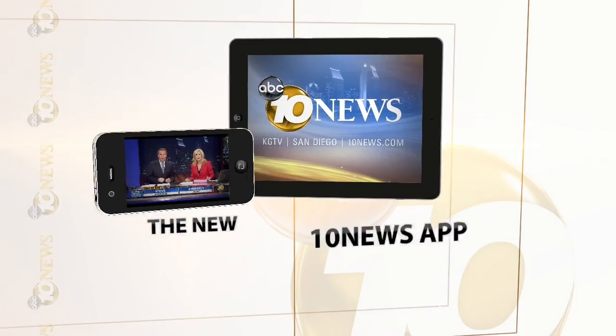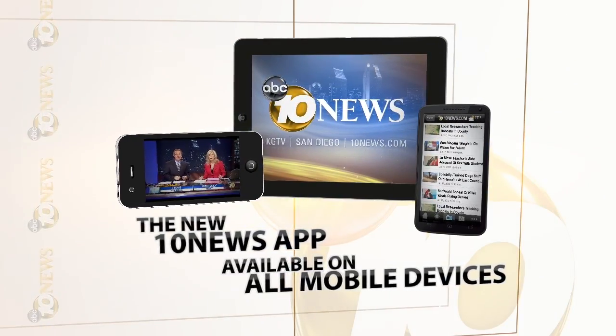Thanks and great job out there. Remember, you can check weather conditions in your own neighborhood by going to 10News.com or on the go with our 10 News app. Download it today.